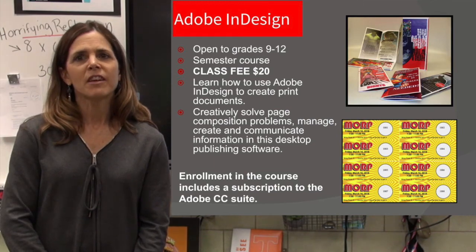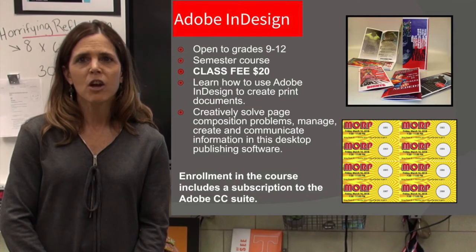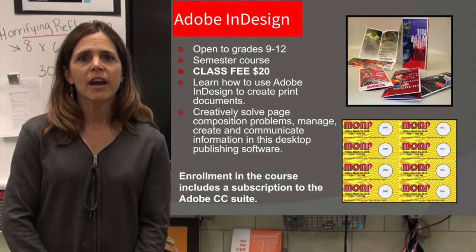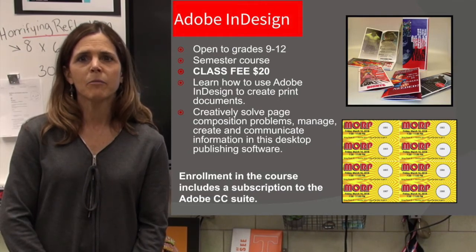InDesign. Use it to create a variety of digital and printed materials such as stationery, resumes, pamphlets, annual reports, catalogs, interactive digital publications, ePub books, magazines, and more.